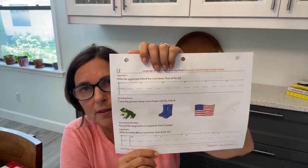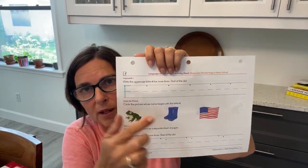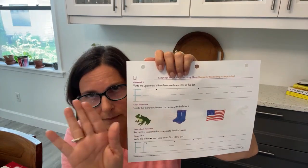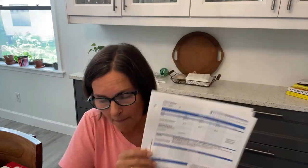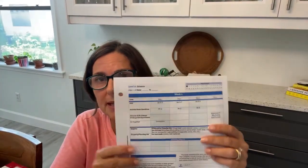On day two you're going to circle the picture that starts with the F sound — so you have frog and flag, not boots. That's pretty self-explanatory. Now we're going to move on to Science.